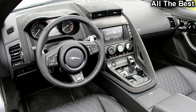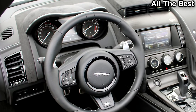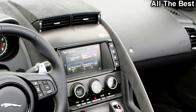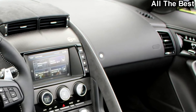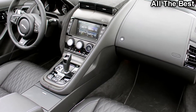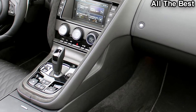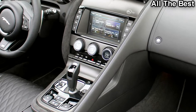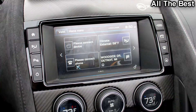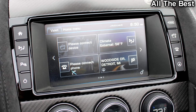Jaguar uses a titanium split muffler exhaust on the SVR that's different from other F-Type models. Not only is it 35 pounds lighter than the normal F-Type's setup, it has a sharper, higher-pitched tone. It's a bit harsher and more brash, but it snaps, crackles, and pops with a ferocity that makes you want to hammer the throttle from every stoplight.